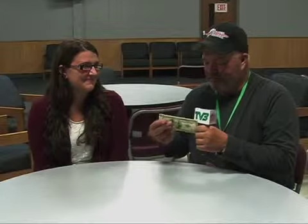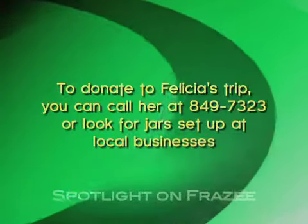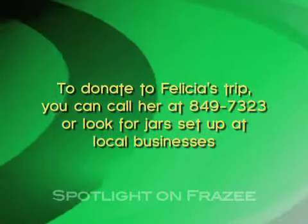I'd like to present you with your first $100 towards your trip, courtesy of the mayor of Frazee. Thank you. I'm looking for at least 49 other people out there, because we're going to be having some fundraisers for you. If they wanted to send you some money, how would they get a hold of you, Felicia? I'm going to have jars set up around local businesses around town — one at Sype Drug, and since I'm an employee at Frazee Family Foods, I'll probably have one set up there too, so you guys can drop money off or talk to me more about my trip.